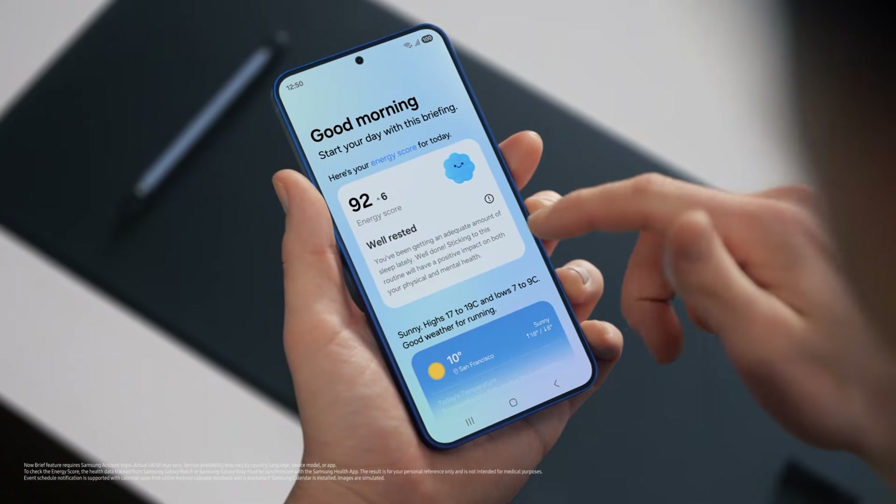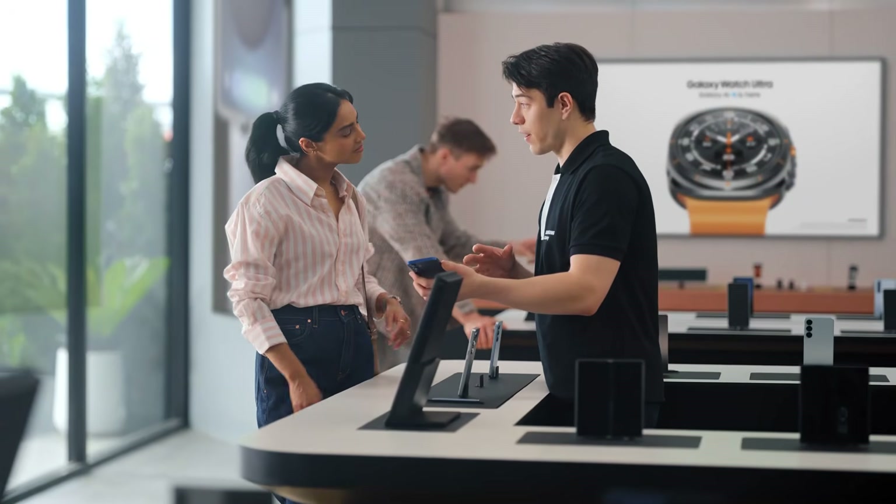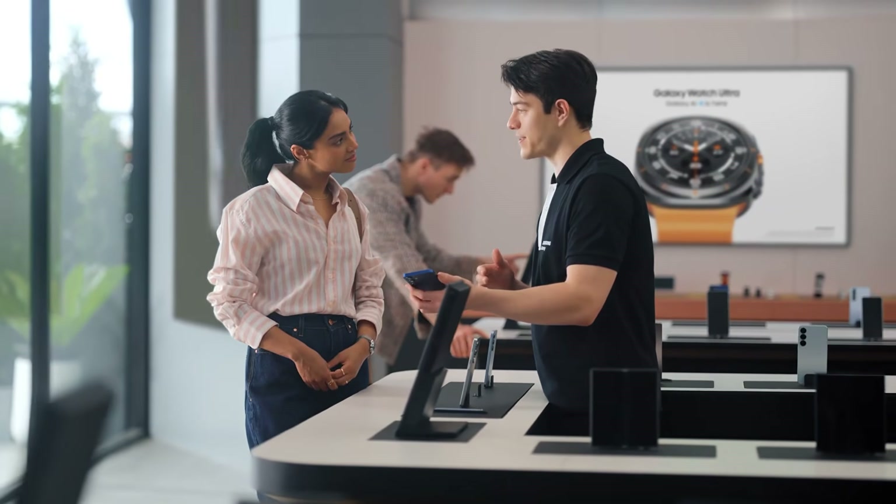You can use Now Brief to view your energy score, schedule, and routines — all in one place. I need this kind of organization in my life. Busy schedule? Plenty of work, business trips, and we're on. If you travel a lot, then there's a feature I know you're going to love: Interpreter. It translates your conversations in real time, on the spot, and it supports up to 20 languages.